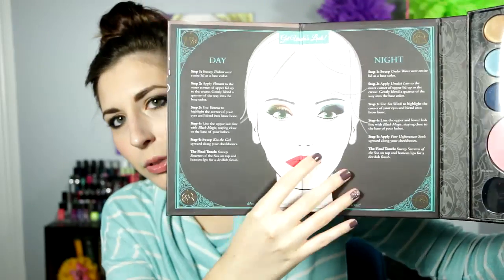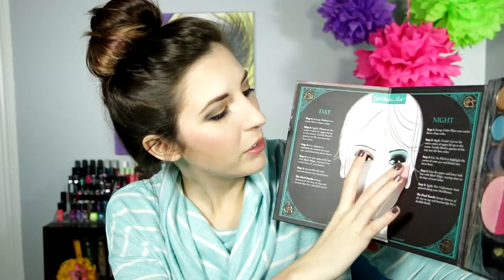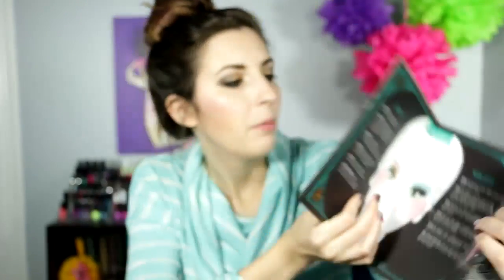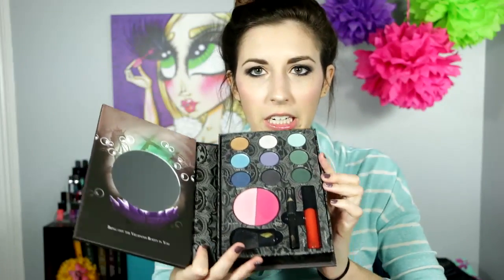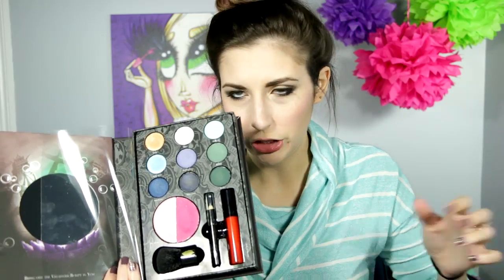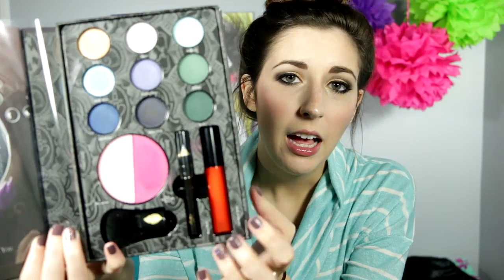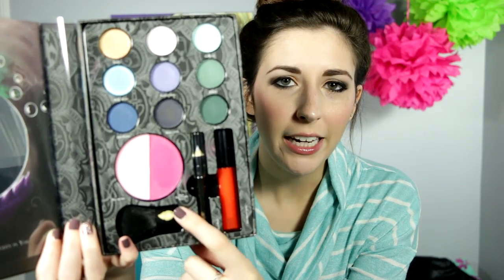On the inside, you have a mirror. And then if you turn that, there are beauty looks you can do with this palette - and that one's really pretty. On this side, when you move the plastic - and you can take these out too, they're just like the Dare to Dream - you are getting nine shadows, two blushes, a lip gloss, and then also a pencil and a little tiny kabuki brush. It's so little - it's a baby kabuki.